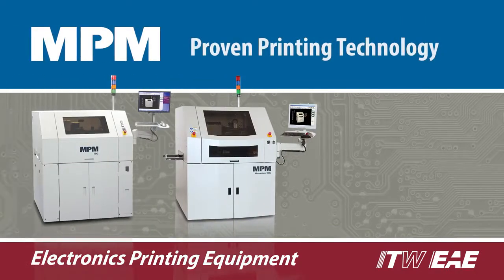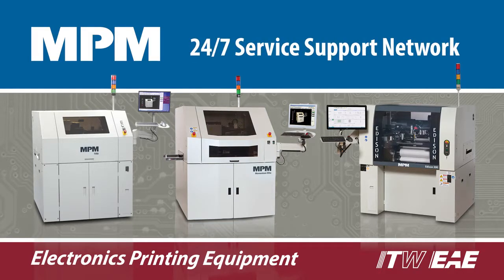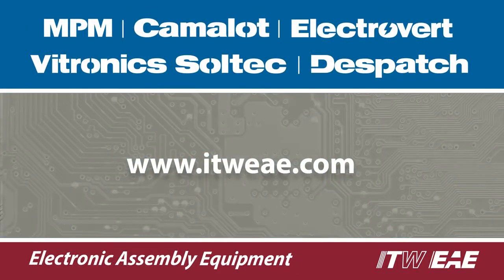MPM has an outstanding reputation for product reliability, and the Edison is no exception. MPM printers are backed by a 24/7 service support network that will keep you up and running. Contact ITW EAE today for more information on the MPM Edison printer.